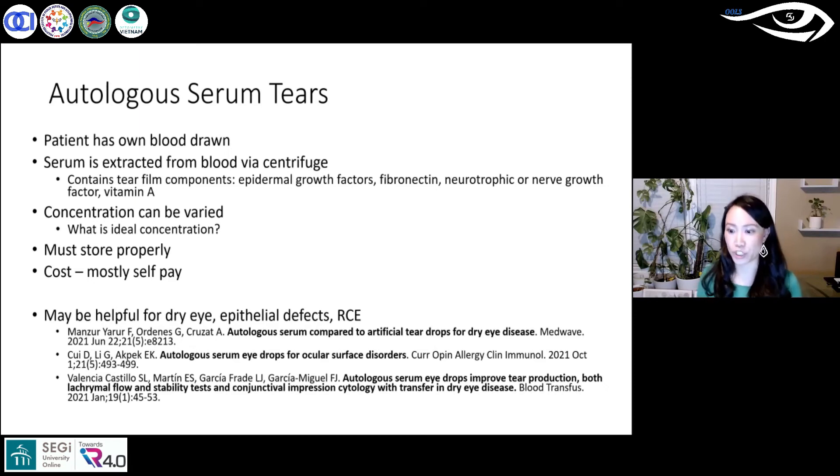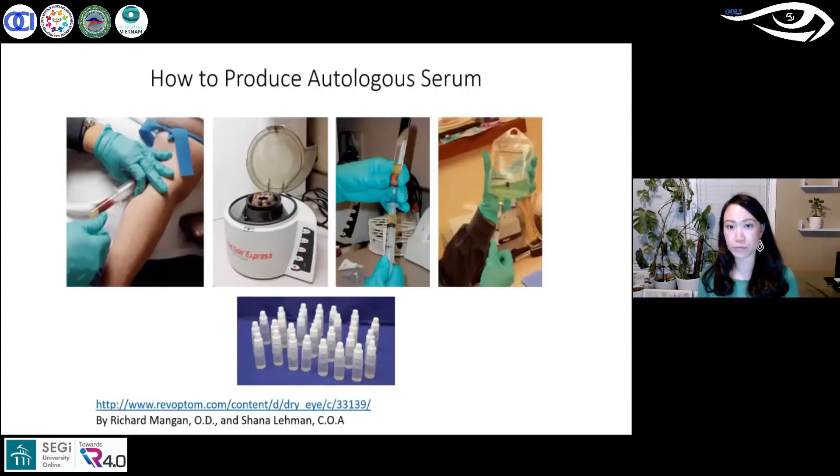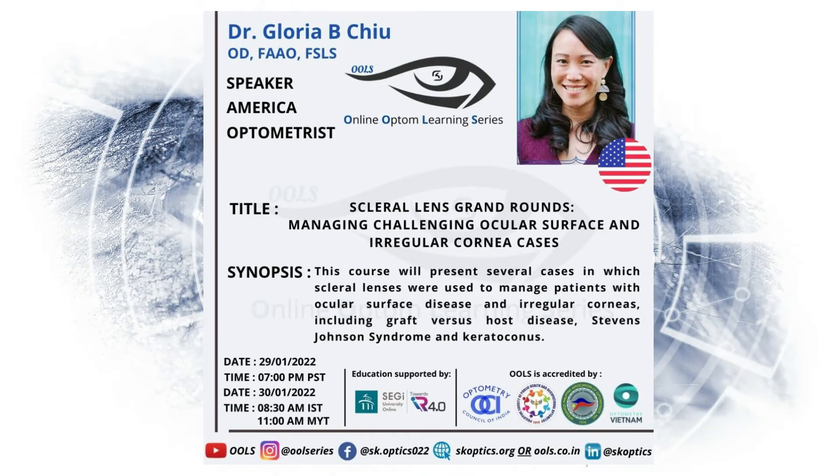Here are some visuals of how to produce autologous serum tears — where you draw the blood, dilute it, and store it in tiny vials, using only one vial at a time.